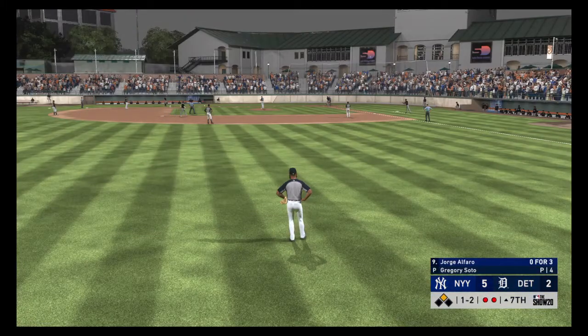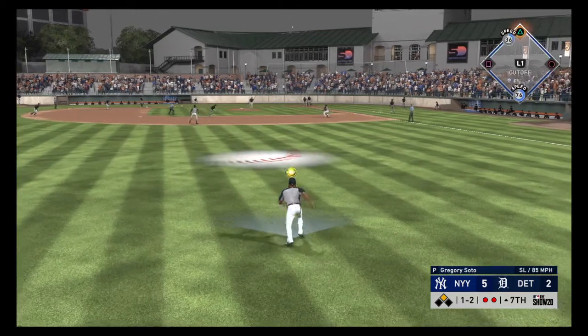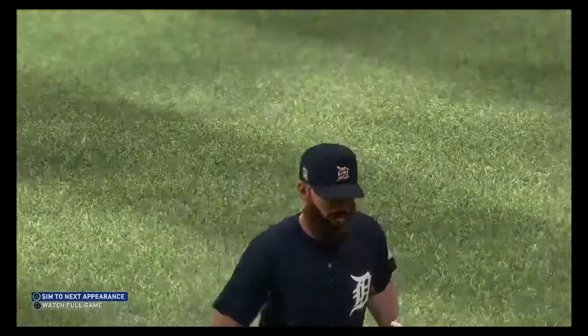Now batting, Jorge Alfaro — he's hitless in three at-bats to this point. Pulled high in the air out to left field. Vaughn is there and he puts it away to stop the bleeding.